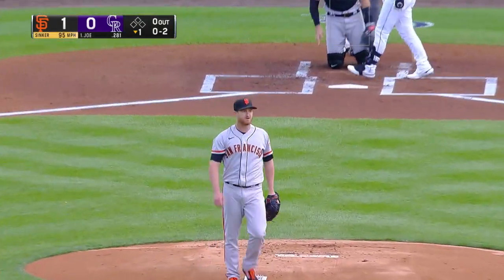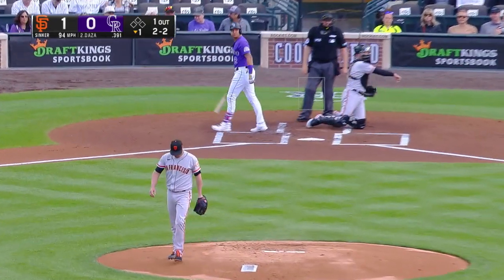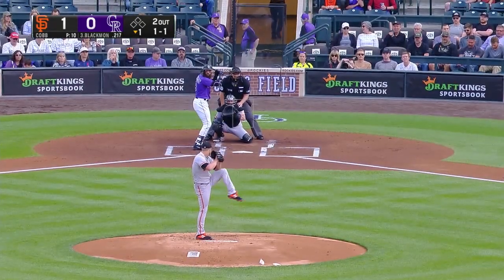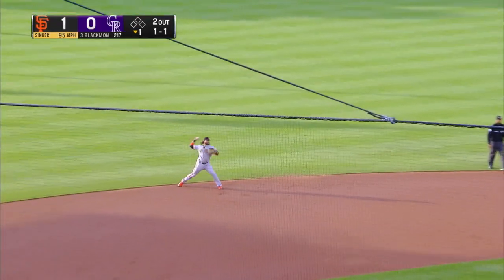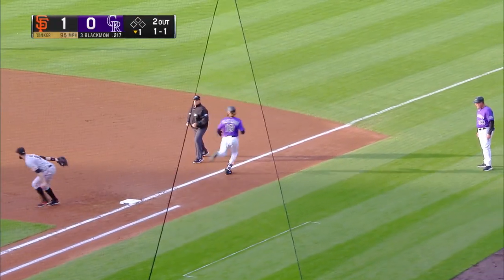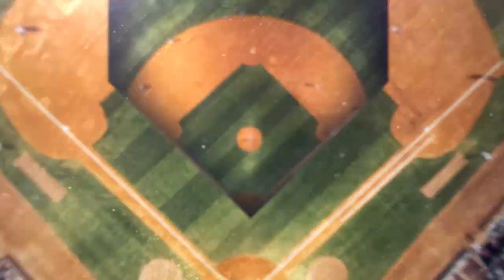Strike three called. Six strikeouts, a couple of walks. The only guy on that side of the infield is Crawford. Here's the long hurry throw, just in time. Wow, that's quite a play by Crawford.